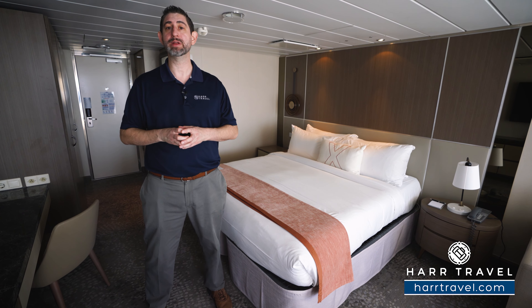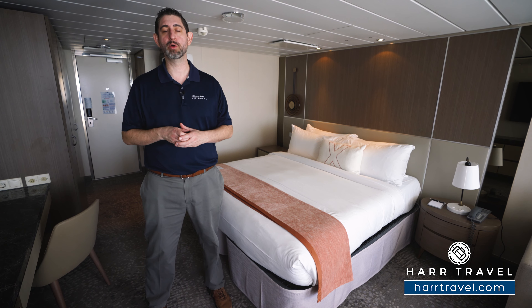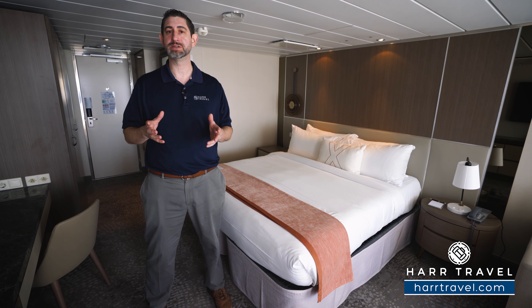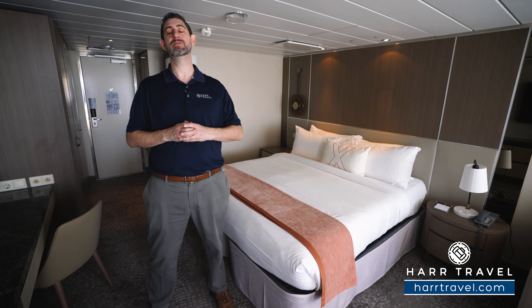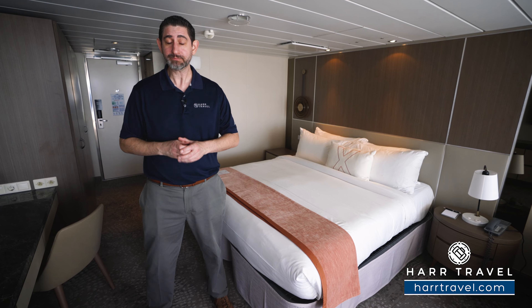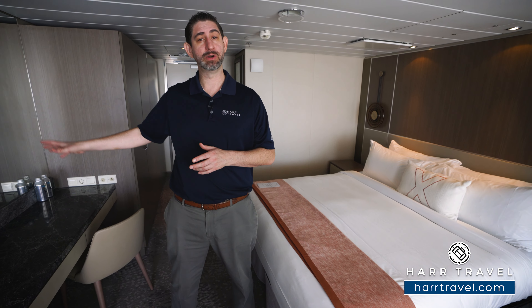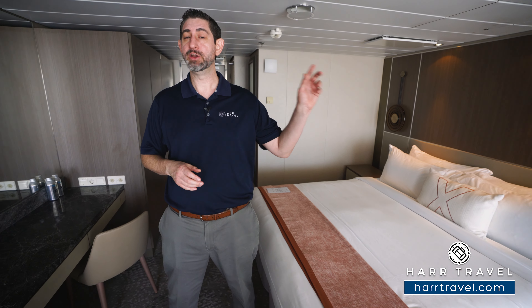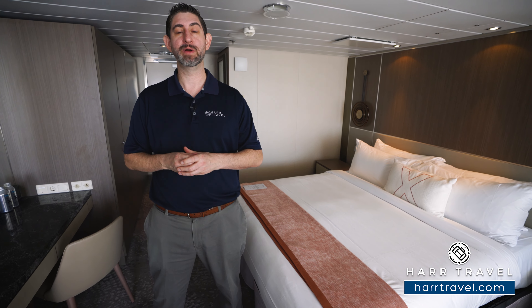Your suite experience with Celebrity and Hard Travel starts even before you arrive. The concierge team will reach out to make sure all of your preferences are noted, and when you get on board, that'll be handed off to your retreat host, who will take care of you every step of the way. On the ship, you're going to have that incredible retreat sun deck, the retreat lounge with the concierge, and also the Luminae restaurant for breakfast, lunch, and dinner. It's going to blow you away — you're absolutely going to love it.